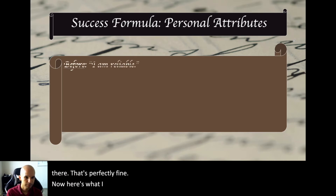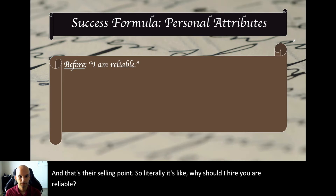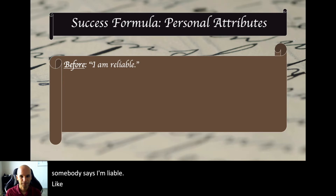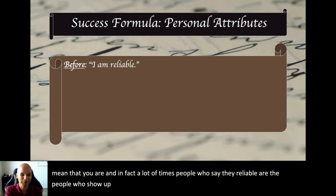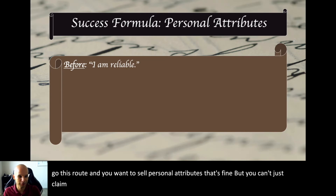Here's what I see people do all the time. They answer 'why should I hire you?' with: 'I am reliable.' And that's their entire selling point. So what's the problem with that? Think about it — if you were the interviewer and someone said 'I'm reliable,' what would go through your mind? Anybody can say that. Just because you say you're reliable doesn't mean that you are. You can't just claim an attribute and act like it's self-evident.